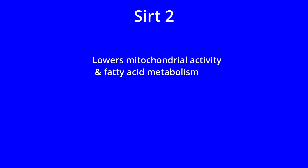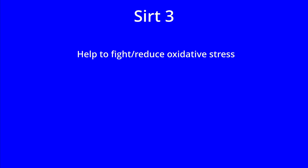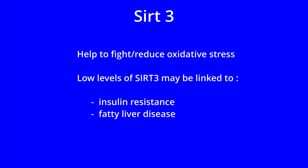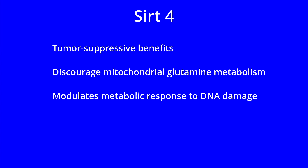SIRT2 may help to lower mitochondrial activity and fatty acid metabolism, and may also support metabolism and reduce the risk of obesity. SIRT3 may help to fight and reduce the risk of oxidative stress, and low levels of SIRT3 may be linked to insulin resistance and fatty liver disease. SIRT4 may offer tumour suppressive benefits, discourage mitochondrial glutamine metabolism, help to modulate metabolic response to DNA damage, and may also help to reduce insulin secretion.